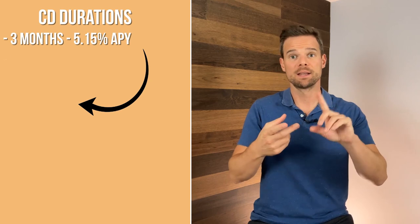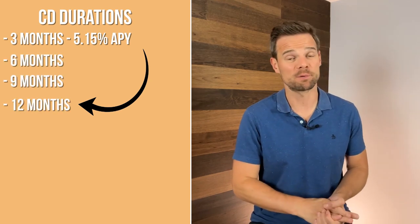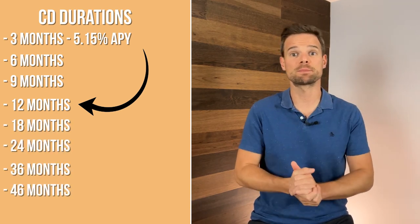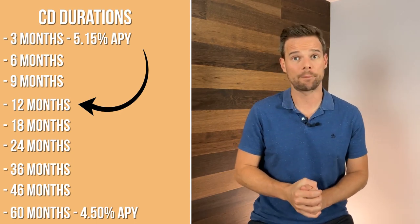They also have CDs. Barclays Bank has lots of CD durations with some of the most popular rates out there. Options include 3 months, 6 months, 9 months, and 12 months at 5.15% APY. Then you have 18 months, 24 months, 36 months, 46 months, and 60 months at 4.5% APY. Let's discuss their features and services.